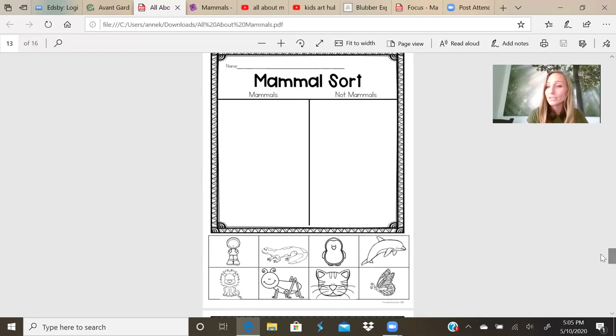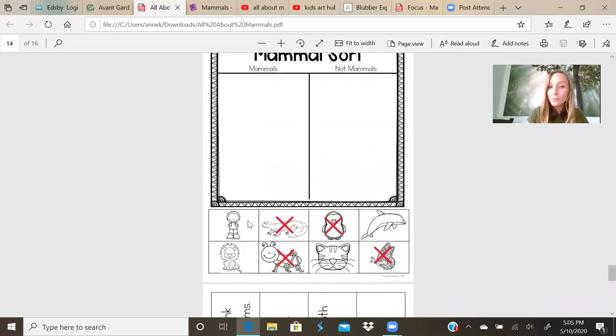Let's check our answers. A human is a mammal — we are warm-blooded, we are a vertebrate. A newt is not a mammal. A penguin is also not a mammal — that is a bird, they have feathers. A dolphin is a mammal — they're born from their mother and they are warm-blooded. A lion has fur, they're born from a mother — they are a cat, a cat is a mammal. A butterfly is also an insect.